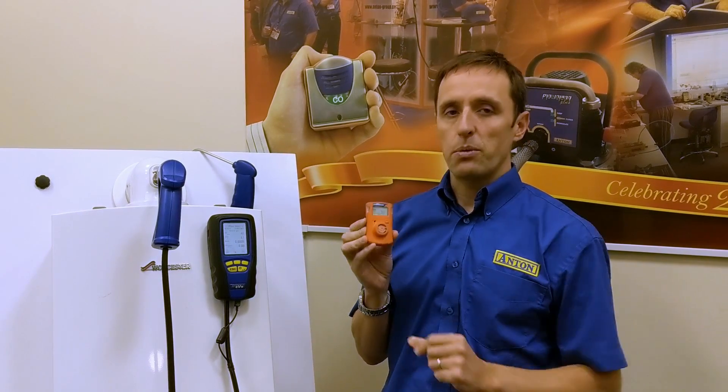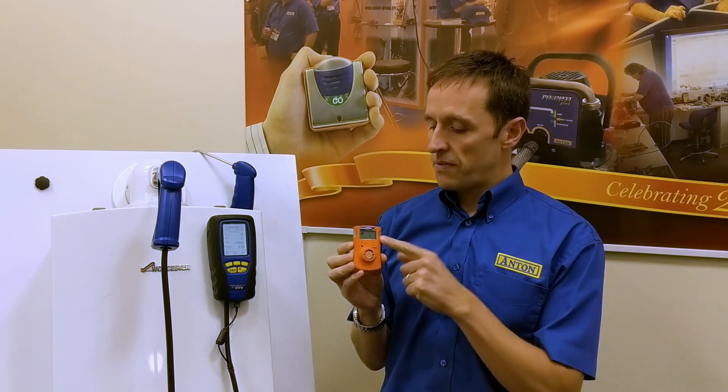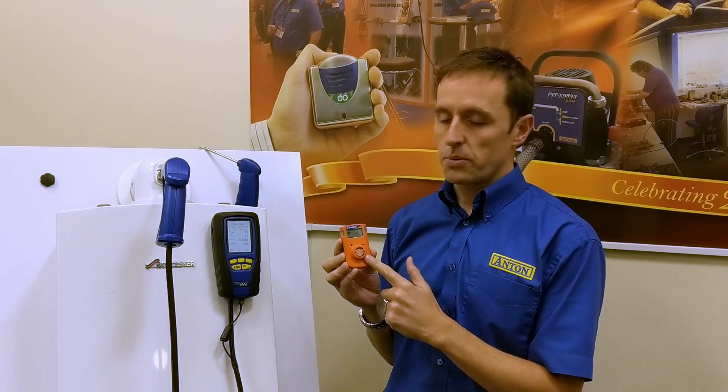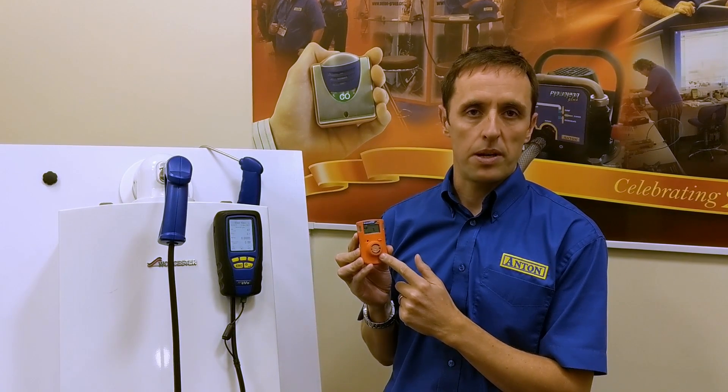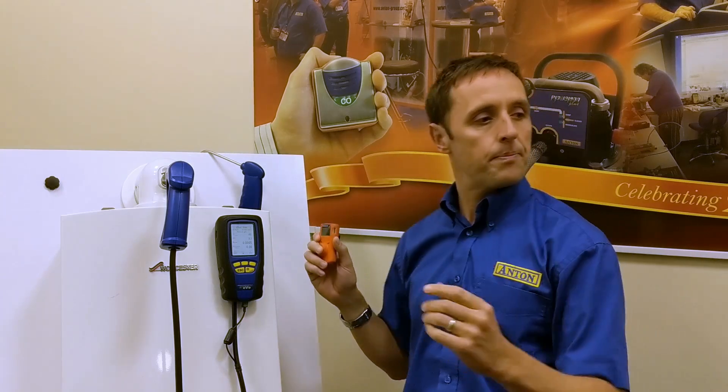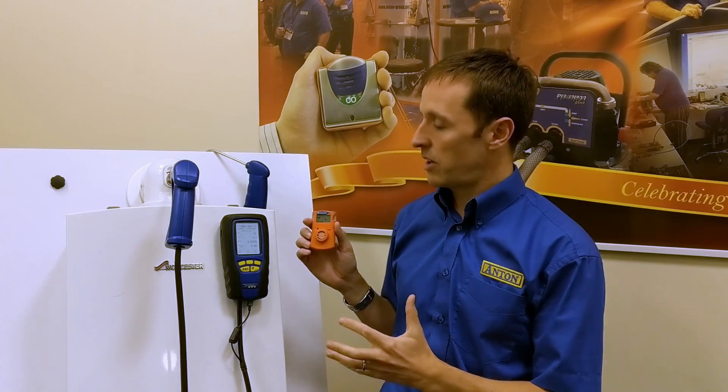The benefit of one of these things is it will tell you if there's carbon monoxide there at a low level. So you'll never be exposed to a dangerous level of carbon monoxide, because this first-level alarm will go off at 30 parts per million. So if there's a high concentration around the boiler, as you walk closer to it or further away from it, it's going to go off long before you get to the very concentrated carbon monoxide that's in and around the appliance.